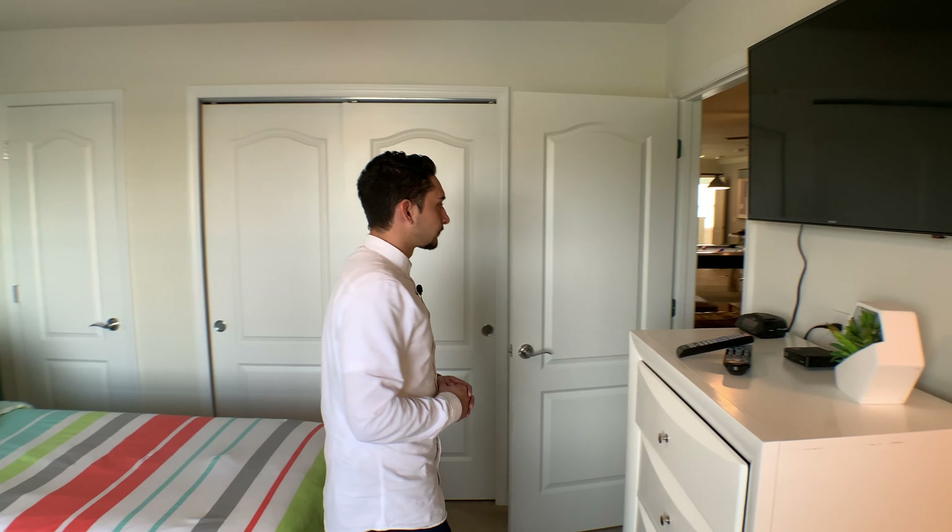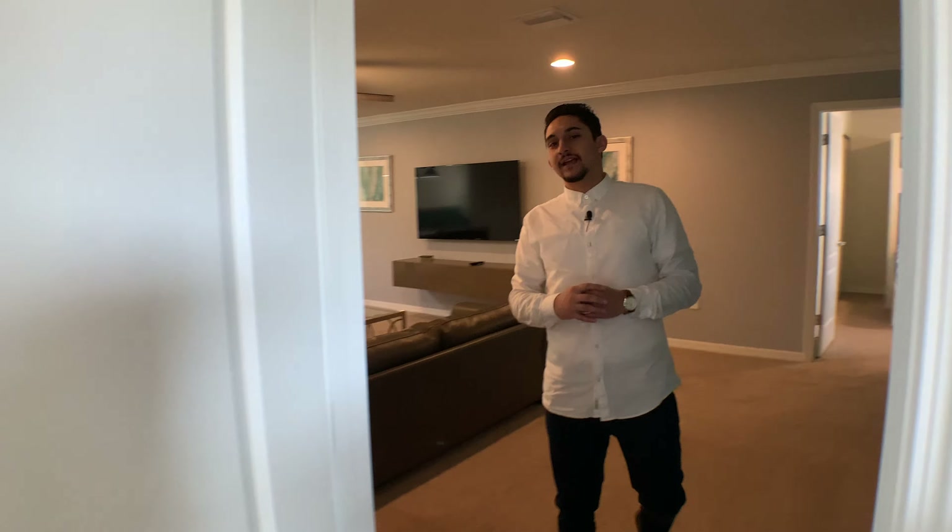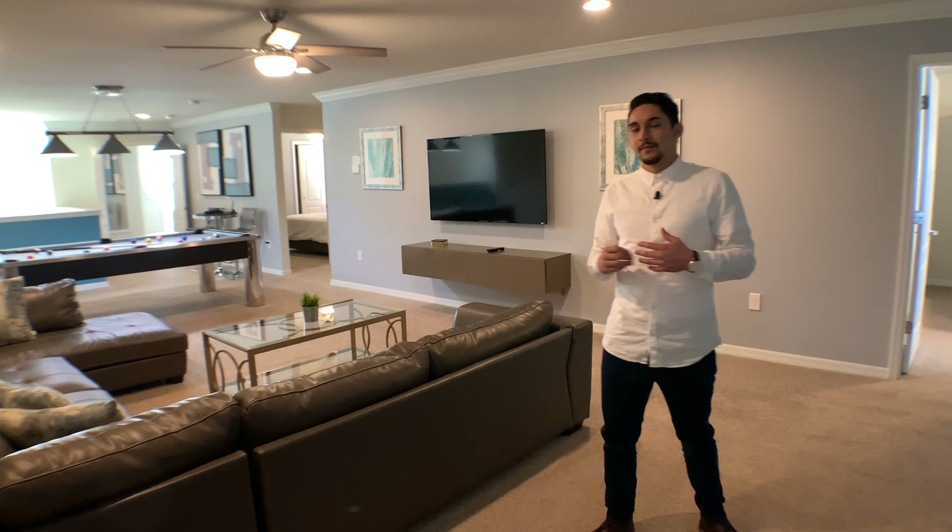Coming along through here is our second bedroom upstairs. Look at these doors — this is my favorite part of this room, you don't see that all the time. Great natural light, and a large bed — this is a really big bed, probably my favorite feature of the room. Again, an attached bathroom with two sinks, a stand-in shower, and a toilet.